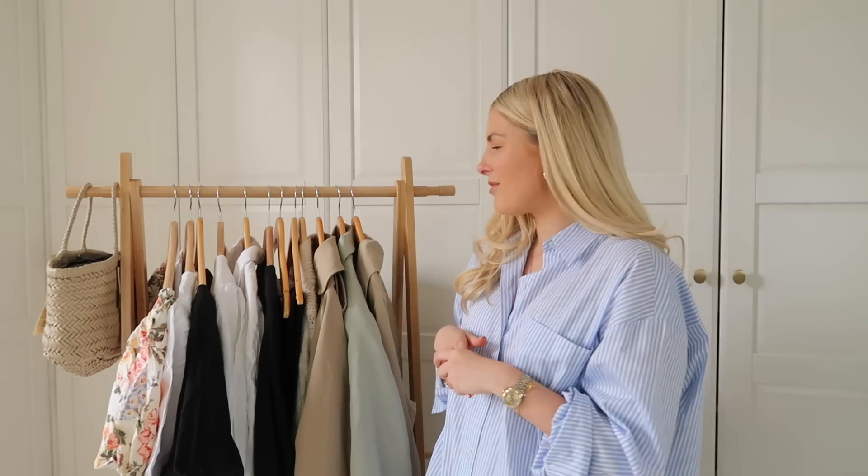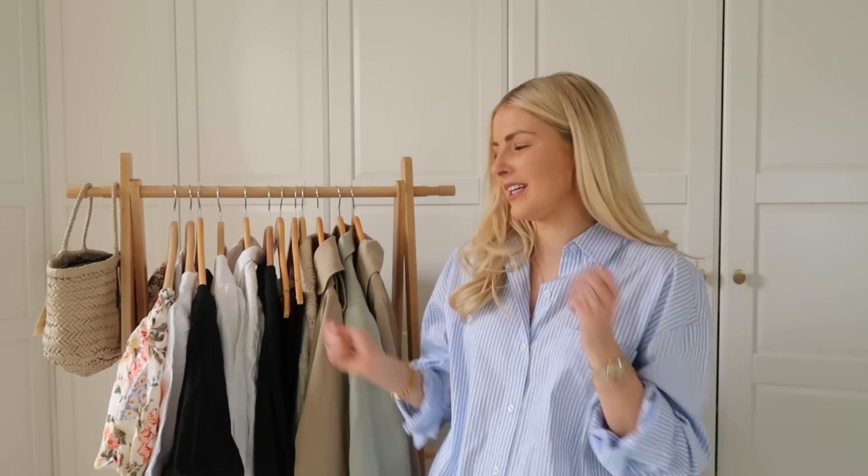Hi everyone and welcome back to my YouTube channel, or welcome if you are new here. For today's video I'm filming a spring/summer capsule wardrobe essentials video. I normally film one of these every season — I did an autumn/winter one back in 2020 — but I didn't film a spring/summer one last year, so I thought it was about time I filmed an updated one because I know you guys really enjoy these videos.